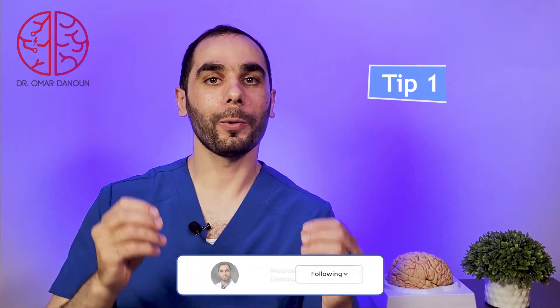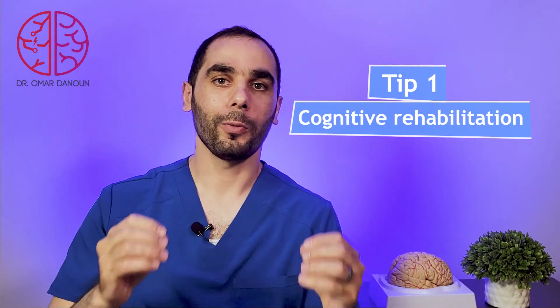Tip number one. In our post-COVID neurology clinic, we have a team of professionals consisting of speech pathology and other psychology professionals that work together to help the patient recover memory and restore those connections that were lost or affected after contracting COVID-19. This includes advising patients to make a list of things they need to do to complete their daily tasks. We also implement puzzles and memory-solving tasks to keep stimulating the brain and help restore memory and make the connections back.